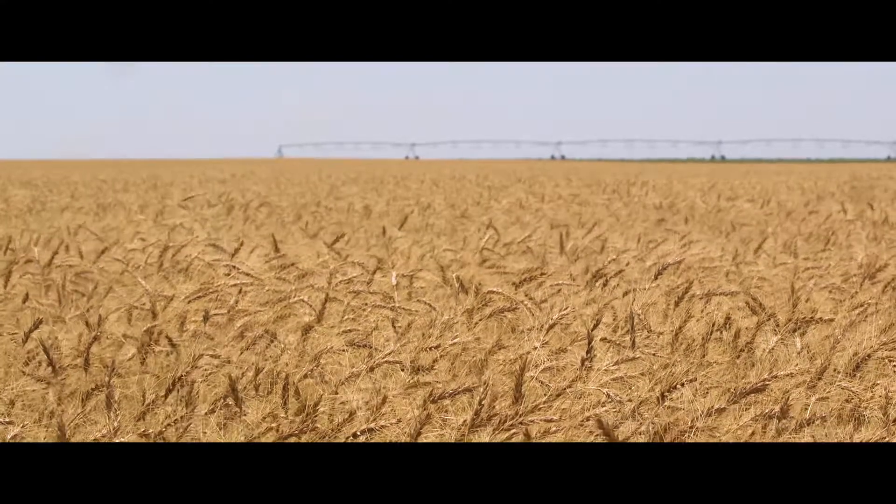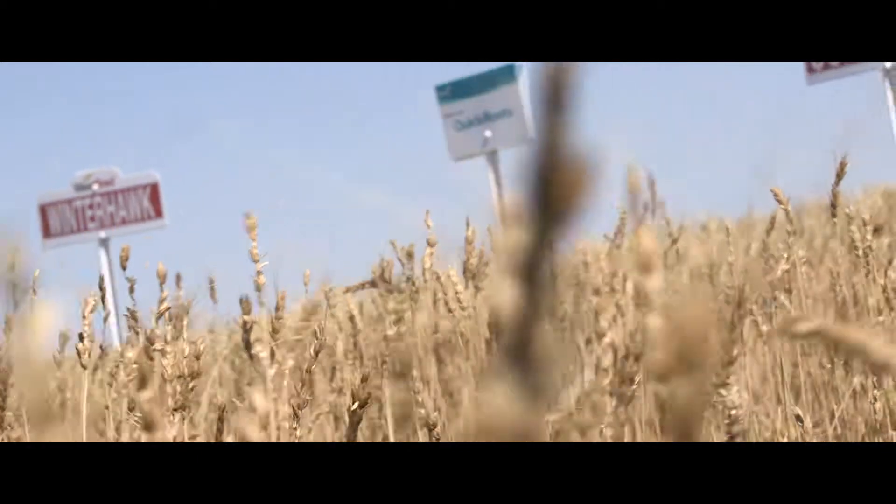We started the field with the Everest, then we treated our seed and continued on with the treated and had a good side-by-side.